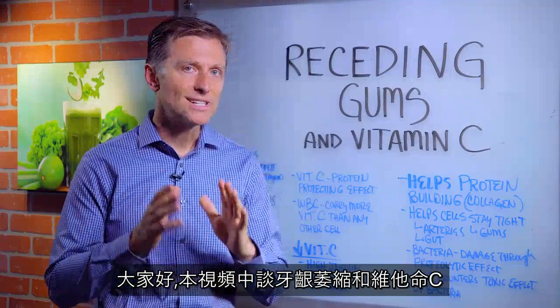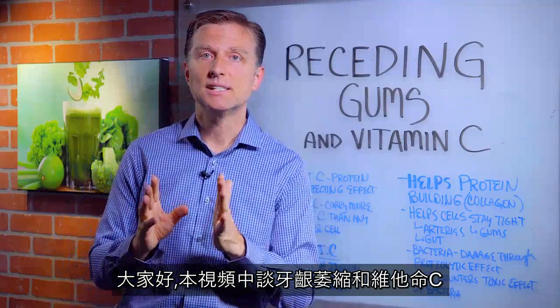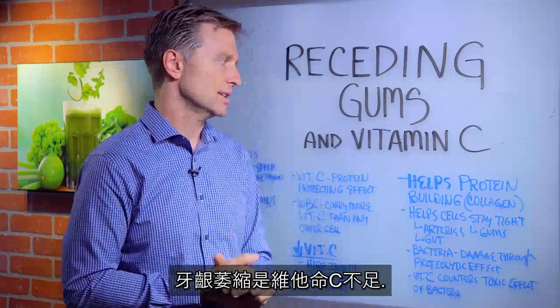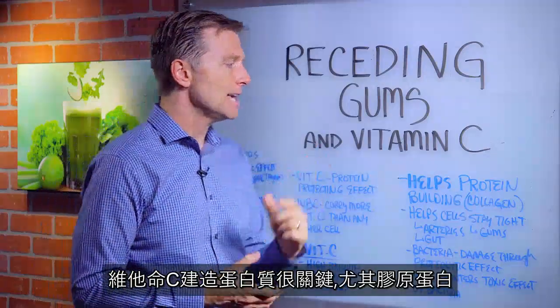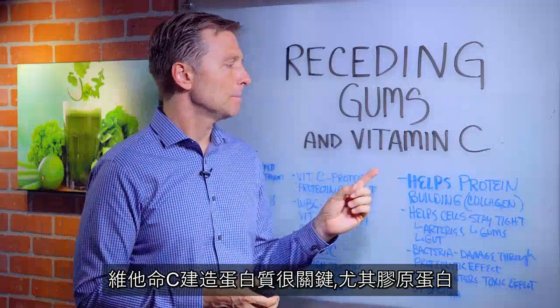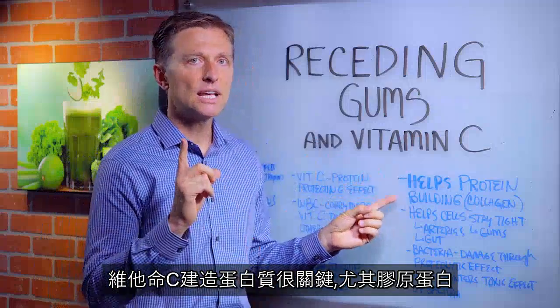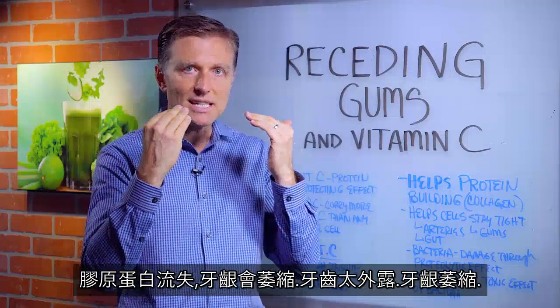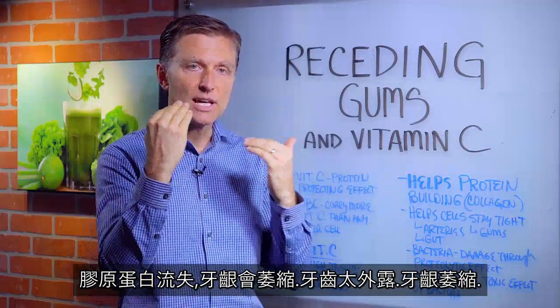In this video we're going to talk about receding gums and vitamin C. Receding gums is a vitamin C deficiency. Vitamin C has a lot to do with protein building, specifically collagen. And when you lose the collagen, your gums start to recede — there's too much tooth and there's not enough gum.